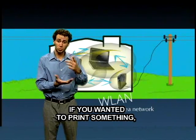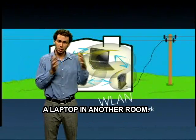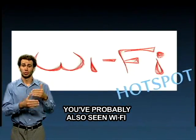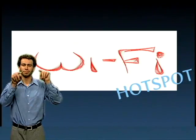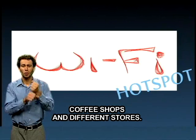If you wanted to print something, you could send a signal to the printer from a laptop in another room. You've probably also seen Wi-Fi referred to as a hotspot. They have them at various different places like cafes, coffee shops, and different stores.